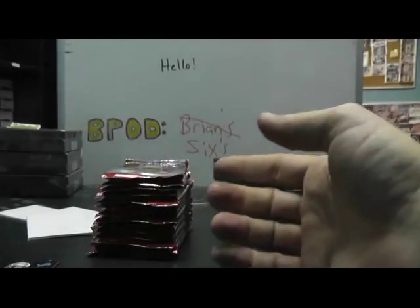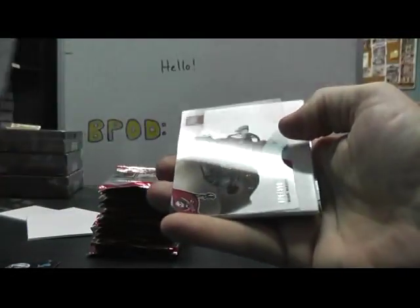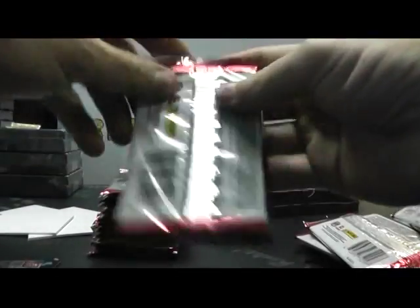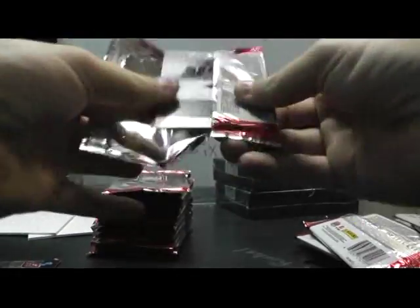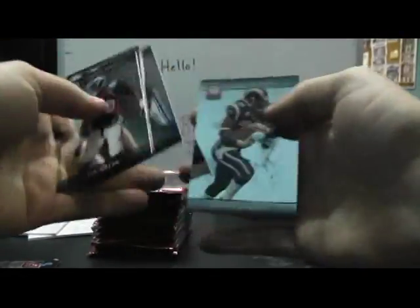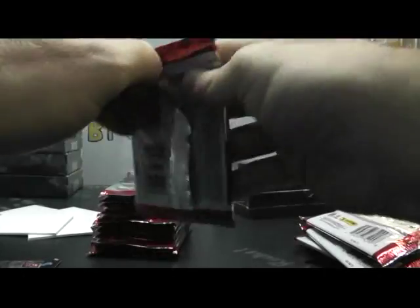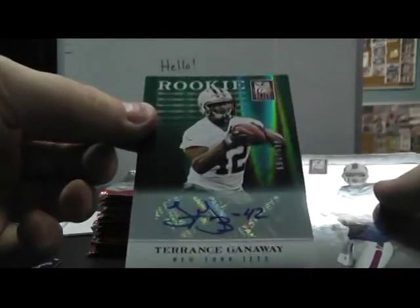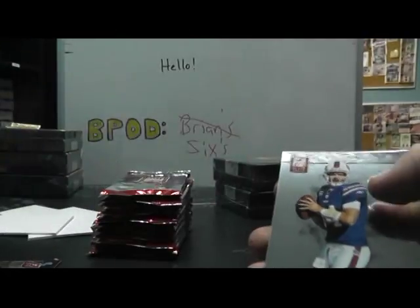Here's a dear valued collector — Alshon Jeffery Turn of the Century autograph. Bears defense is ridiculous — Mark Barron. I was watching highlights yesterday, they're just punching balls out everywhere. I think Brian Urlacher had a touchdown, it was just nuts. I think they blocked a kick for a touchdown — Terrence Gunnaway 599 autograph.